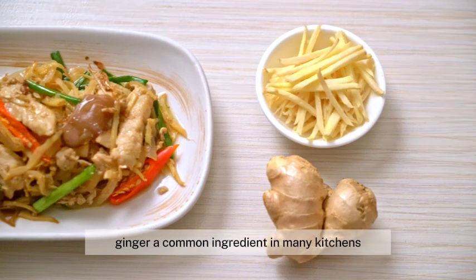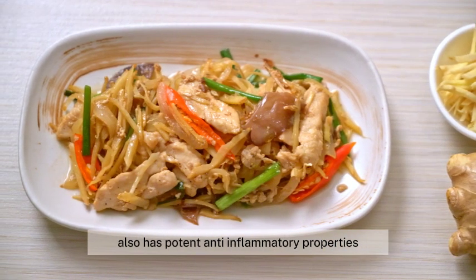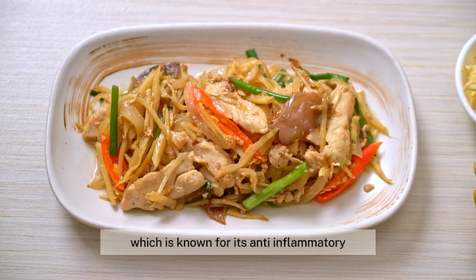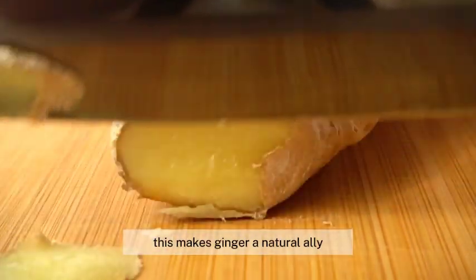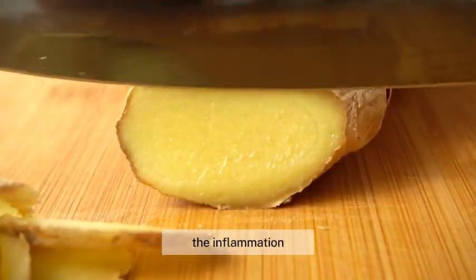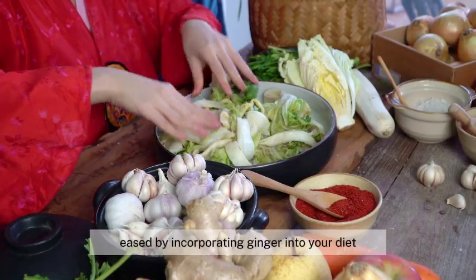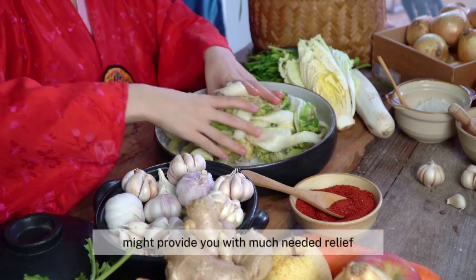Ginger, a common ingredient in many kitchens, also has potent anti-inflammatory properties. This humble root houses a compound called gingerol, which is known for its anti-inflammatory and pain-relieving effects. This makes ginger a natural ally in combating the discomfort of menstrual cramps. The inflammation and pain that can come with menstruation may be eased by incorporating ginger into your diet, so adding a little ginger to your meals might provide you with much-needed relief.